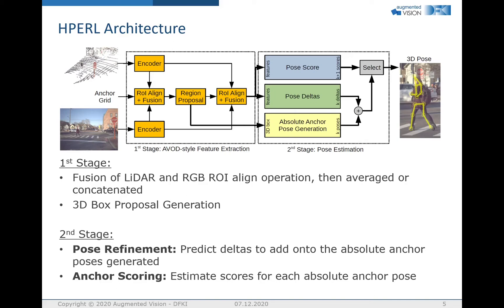Finally, a scoring layer scores the anchor poses. The scoring is trained by using the anchor which best fits the ground truth pose as the target.